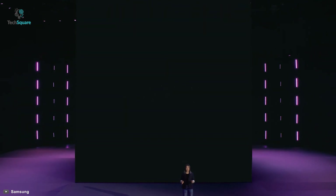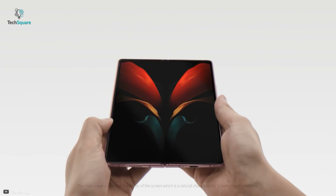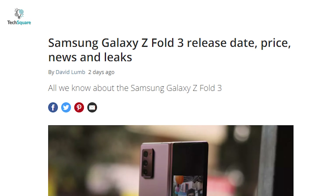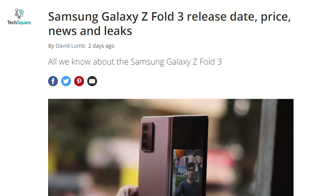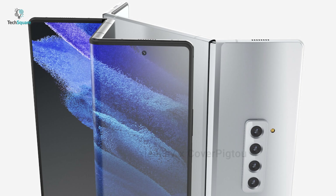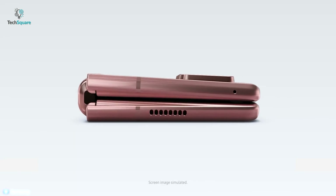The Samsung Galaxy Z Fold 3 did not appear in the launch event of S21, but that doesn't mean it's not coming. We might just need to wait a bit longer before Samsung's next big foldable phone is out. It's been a while since we have been hearing rumors about the Samsung Z Fold 3, so it is certain that the phone is under development, and soon we might get our hands on it. So let's find out what this new foldable device might look like, or what might be the possible improvements and features.